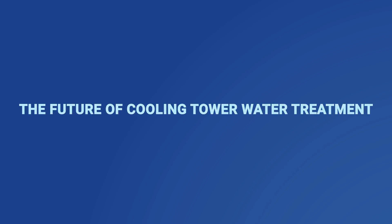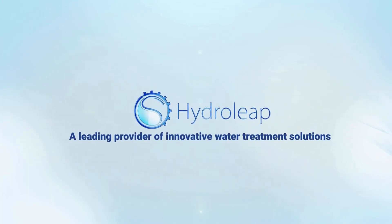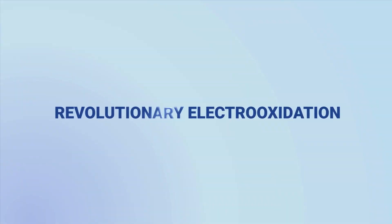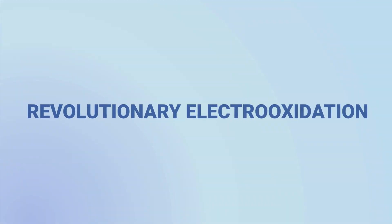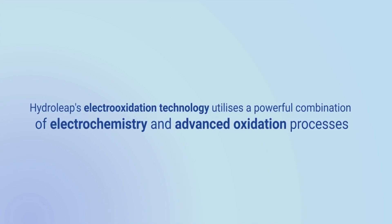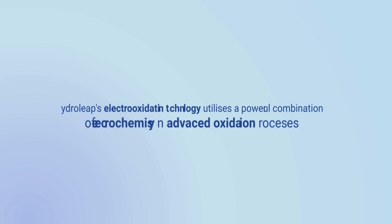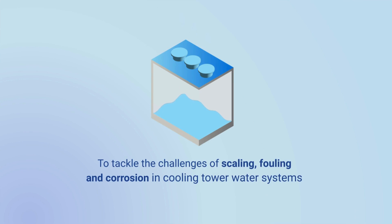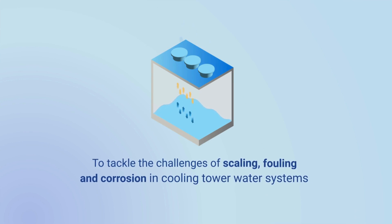Welcome to the future of cooling tower water treatment, brought to you by HydroLeap, a leading provider of innovative water treatment solutions. At the heart of our revolution is electrooxidation technology, a cutting-edge blend of electrochemistry and advanced oxidation processes designed specifically to tackle the persistent challenges of scaling, fouling, and corrosion in cooling tower water systems.